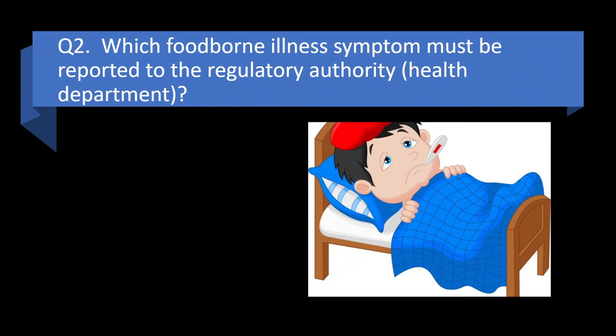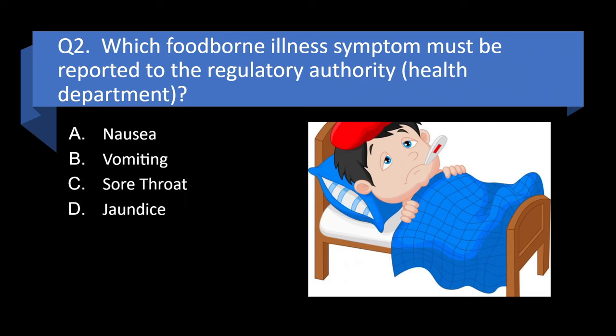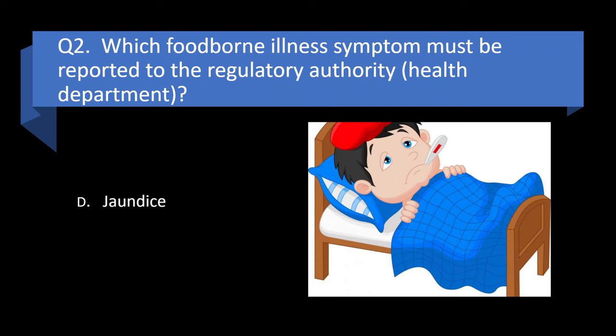Question 2. Which foodborne illness symptom must be reported to the regulatory authority? Nausea, vomiting, sore throat, or jaundice? Answer: d. Jaundice.